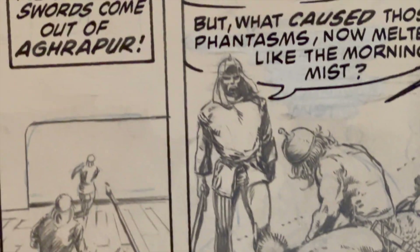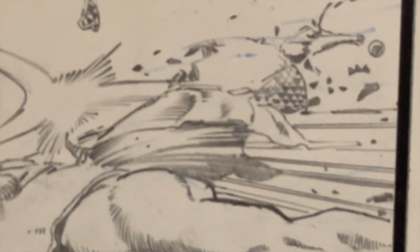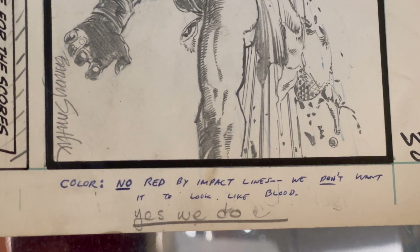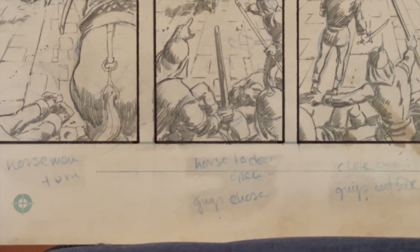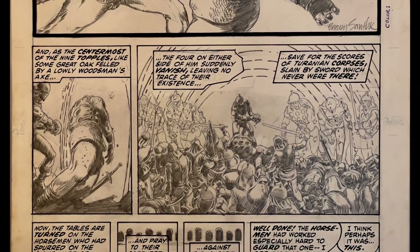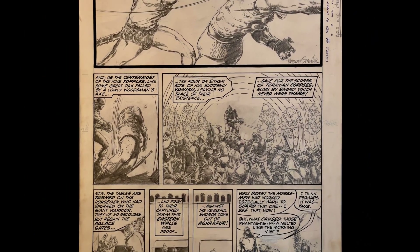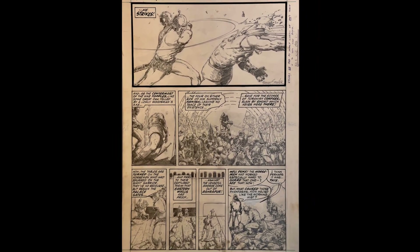If you'll notice on the edges of the board, you'll see there's little notes. And when I saw that, I thought, Smith is giving all these notes to Roy Thomas, to the colorists. He was really doing a major portion of the storytelling. And right down here at the bottom, you can see little notes. I love those. I just can't believe the detail in here — not so much an example of storytelling, but just an example of beautiful illustration.